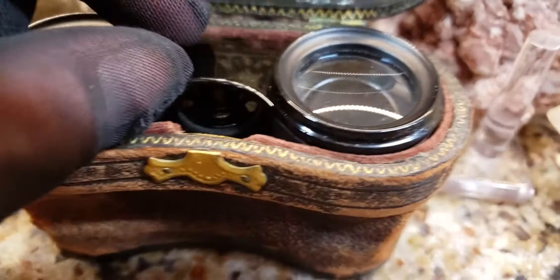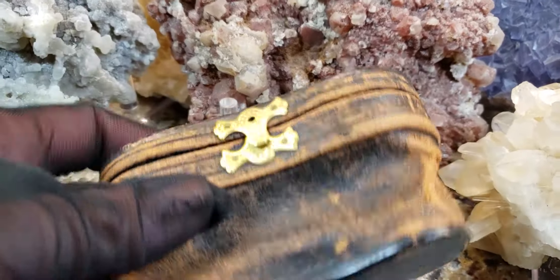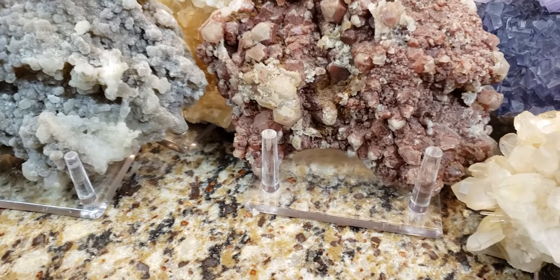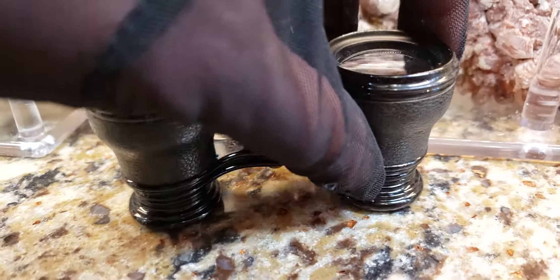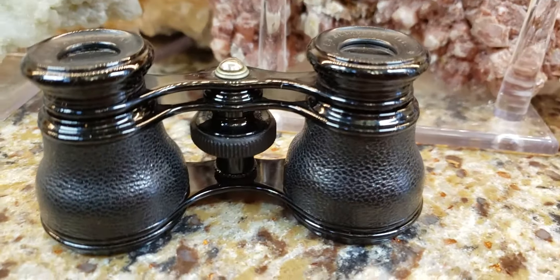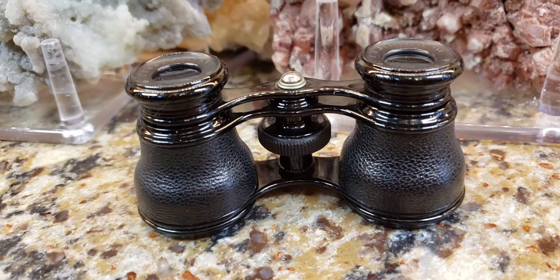Let's take a look at these opera glasses. It's great to see the original case — a lot of these original cases go missing. And this one, I mean, it looks a little toasty, but it's still in good shape. These are absolutely amazing. It looks like whoever had them never, ever used them. They are in phenomenal, phenomenal condition.